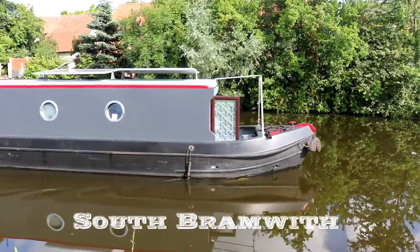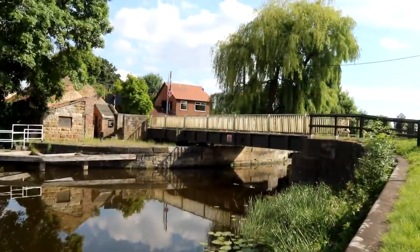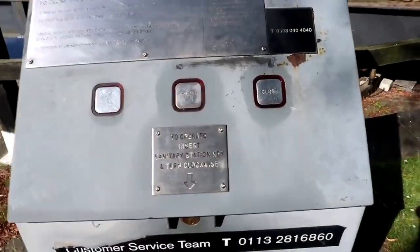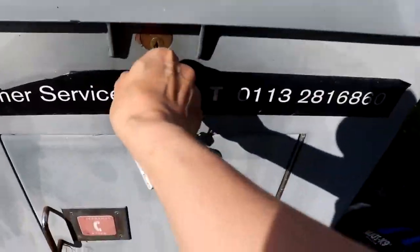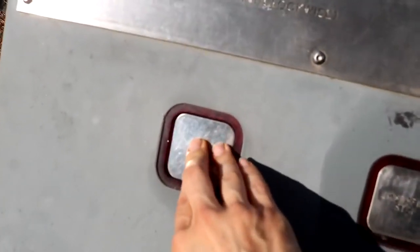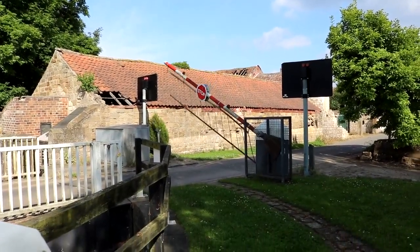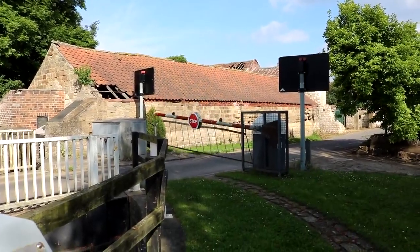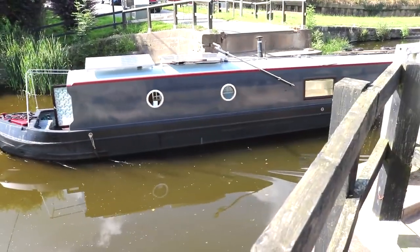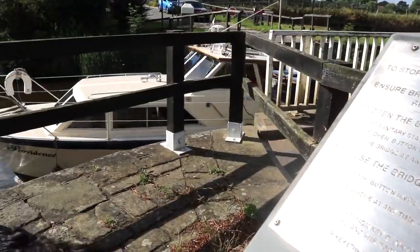As we reach Bramwith Swing Bridge - one of my favourite swing bridges - you'll notice that all but the Bramwith Lock coming up are electric and require a CRT key. The canals in Doncaster are also really wide compared to when we've traveled through Stourport and Llangollen Canal by hire boat. They allow large vessels like the Exol Pride, which travels from Goole to Rotherham making one or two deliveries a week for oil products, and apparently you know about it when it's going past.